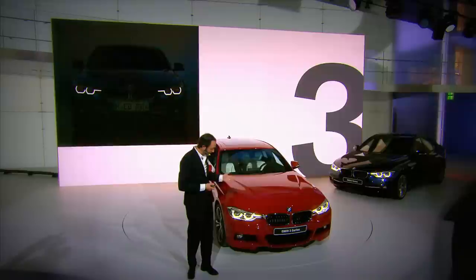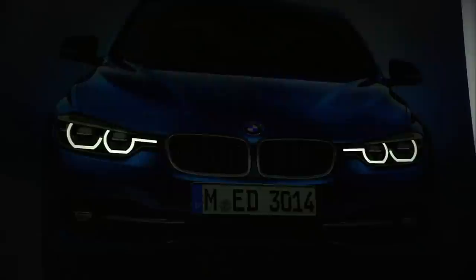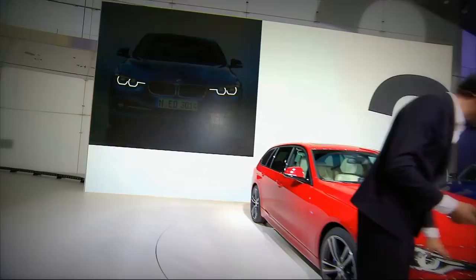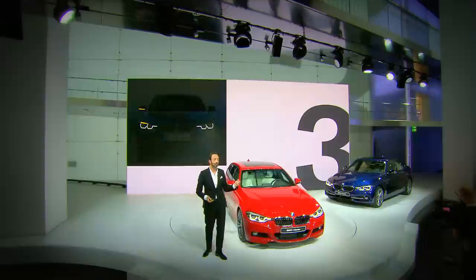We have here full LED headlamps — also the first time we have it on the 3 Series. So you go away from the rings to tubes, which allows you to see the technology not only from far, but from close. The 3 Series is the first car in our lineup that actually connected the headlamps to the kidneys, and here we've connected it with the light as well. So you not only connect the graphics, but you also connect the function.